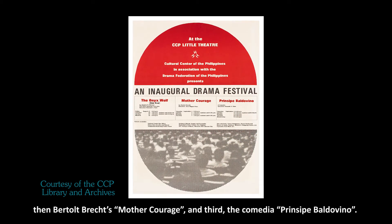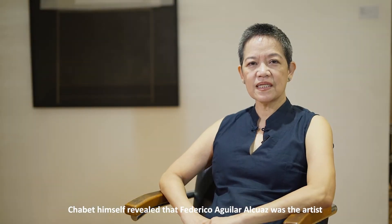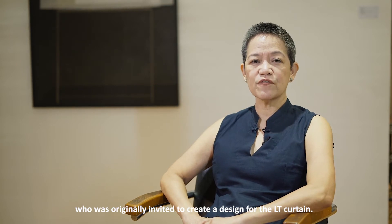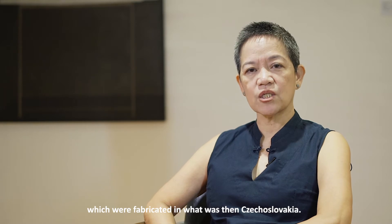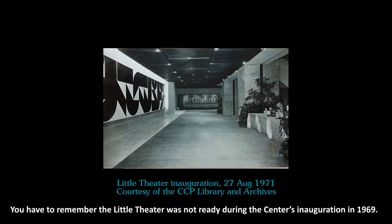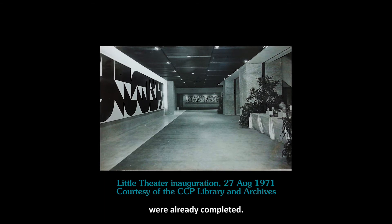The third play was the commedia, Principe Baldovino. Chabet himself revealed that Federico Alquaz was the artist originally invited to create a design for the LT curtain. This was around the time the Barcelona-based artist was already exploring tapestry works, which were fabricated in what was then Czechoslovakia. The little theater was not ready during the center's inauguration in 1969, but the other commissioned works in the lobby area of the little theater were already completed.